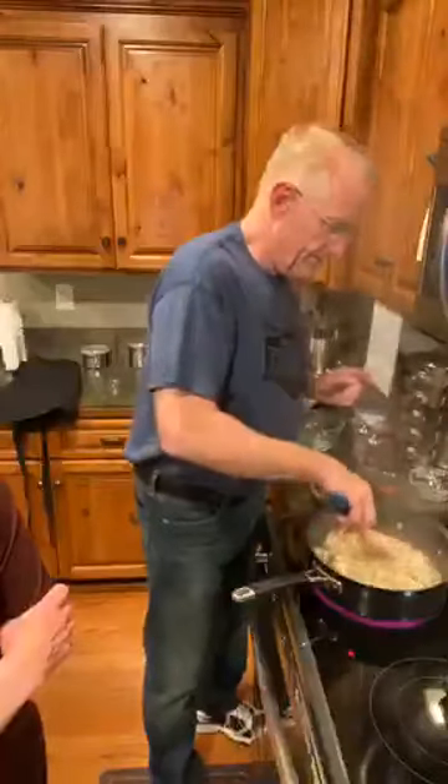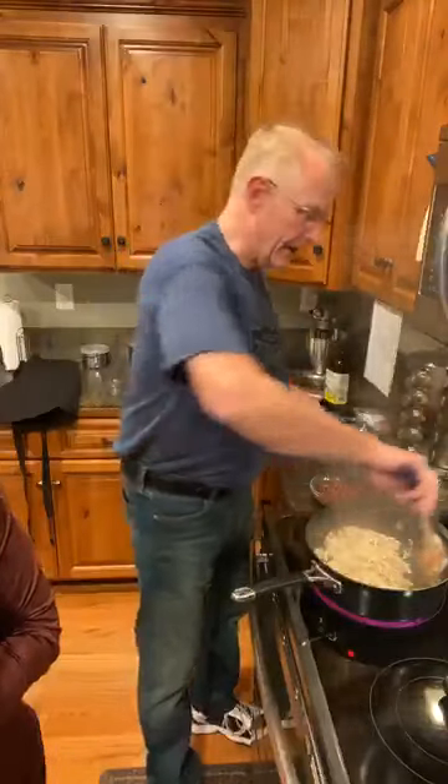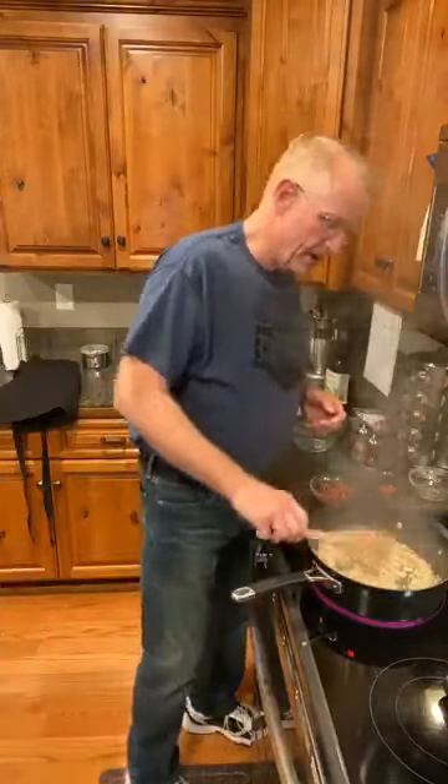Somebody said we keep getting blurry — sorry about that. We live up in the mountains so our internet is a little bit sketchy, and the camera just keeps moving in and out and doesn't follow me as well. We need to try to use stand-stills.